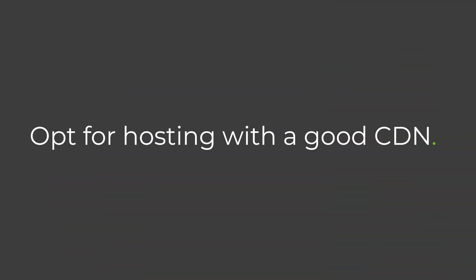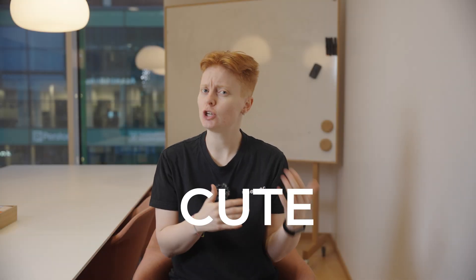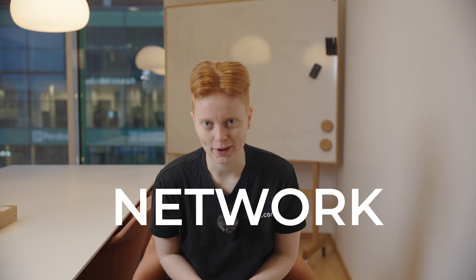A good hosting plan needs a good CDN — that's a content delivery network, not a cute dolphin navigator. A CDN helps keep your website quick and responsive wherever your visitors are. It can ensure that a visitor in LA doesn't have to wait for your website to be sent all the way from London. A local CDN in LA can serve your website faster, ensuring your website is accessible locally all over the world.